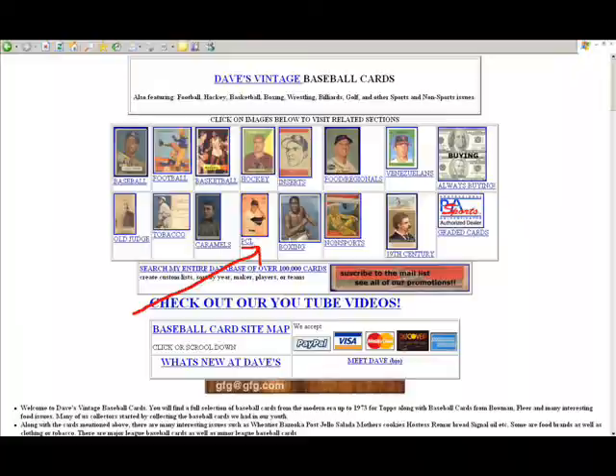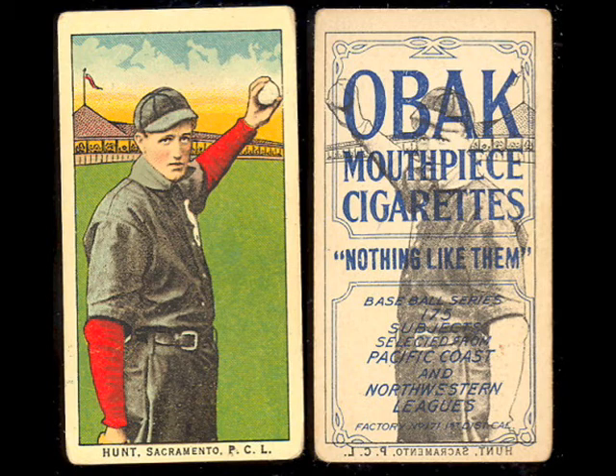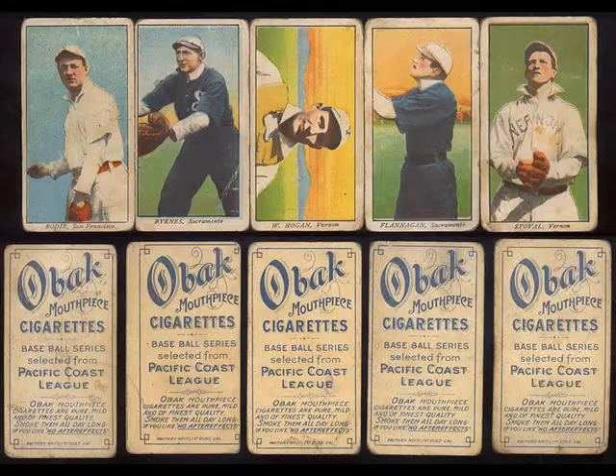Now we're going to jump back to the front page and link to the PCL cards. Taking a look at the PCL cards, you'll see regional issues like the Obec cards from 1910 through 1911, Remar Bread, Sunbeam Bread, Signal Oil, Smith's Clothing, Mother's Cookies. And there are a lot of nice images of the Bishop E99s, E100s, and the D304 Pacific Coast Biscuits. So take a look at that section — it's pretty cool also.